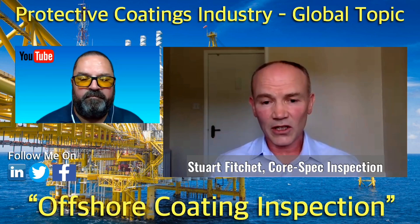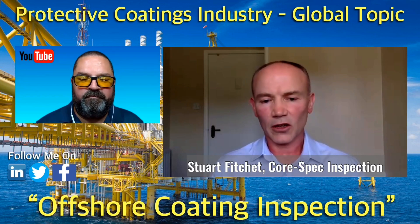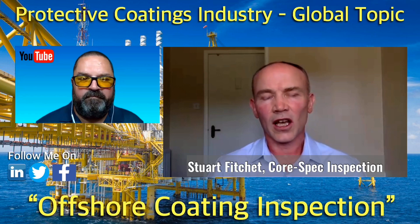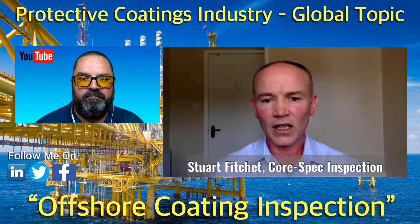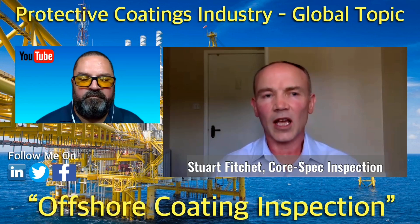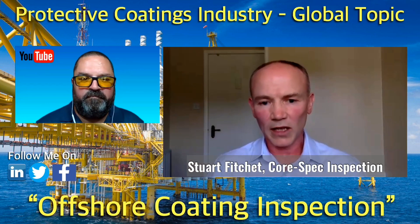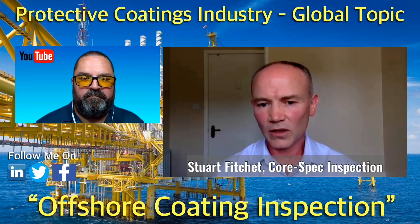My company is CoreSpec Inspection Services. We're just a small company, but we tend to tender ourselves out and do some third-party inspection, verification services, documentation, and so on. We tend to be contracted to larger companies, being totally independent — that's what's unique about CoreSpec Inspection. We just try to provide professional services wherever we are.